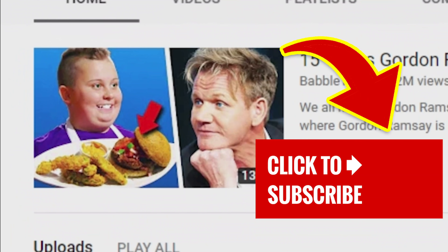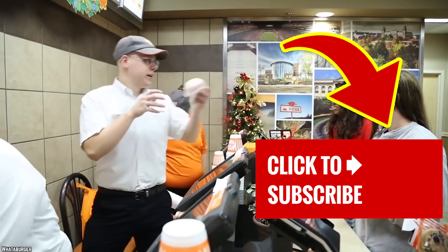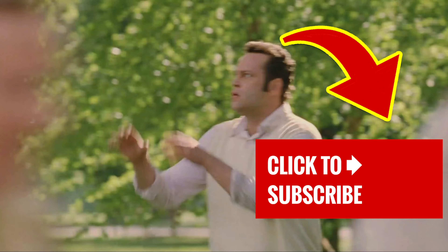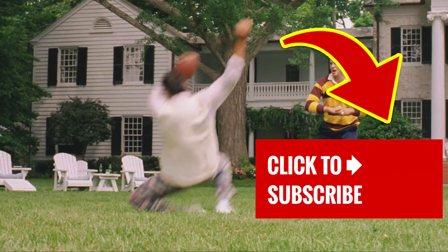Stick around and tap that screen to check out one of our other great videos. If you're here for the first time, we'd love it if you subscribe to our channel. Go ahead and swat that subscribe button and ding that notification bell!